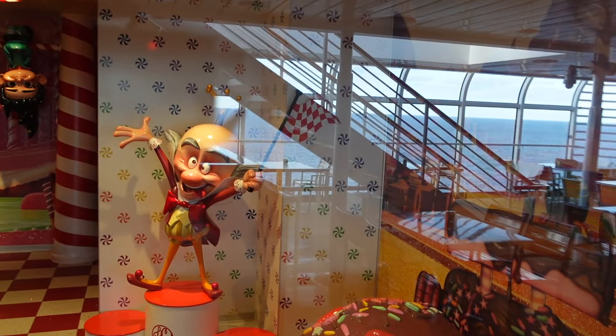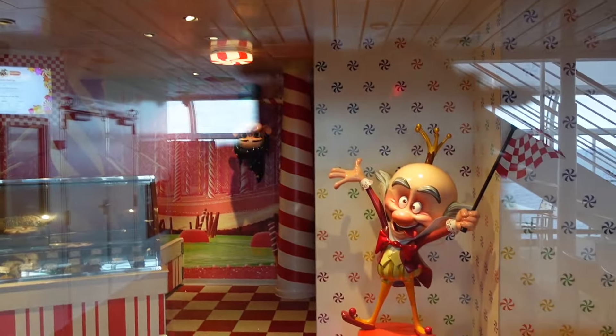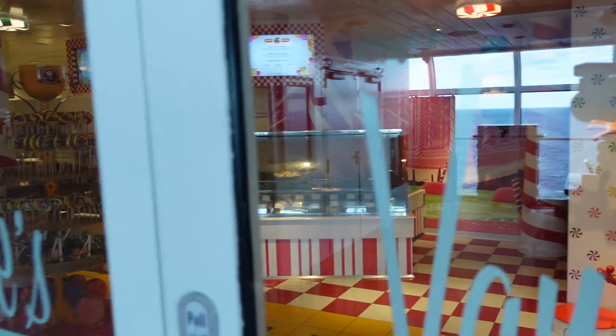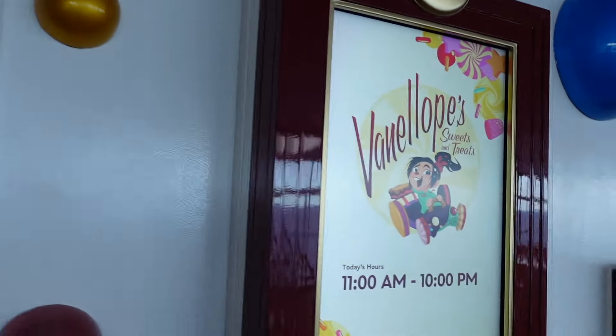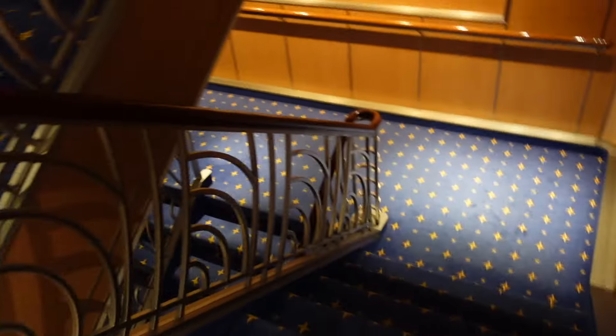Over here you've got the villain who took over the game, and if you look all the way back there is Vanellope hanging upside down. So here's Vanellope's Sweet Treats — you can purchase treats here but it is at an additional fee. Back here is Nemo's Treats again inside Cabanas.